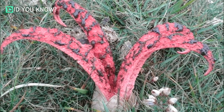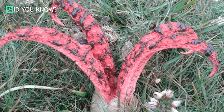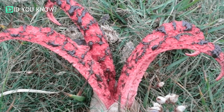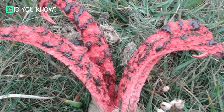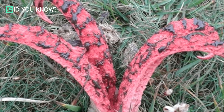Most mushrooms grow right out of the ground, but the Devil's Fingers hatches out of a sack. When the egg is in its gelatinous stage, the fruit body slowly escapes. The newly born mushroom can have four to eight reddish arms — it almost looks like a living creature. This mushroom is edible, but only in the gelatinous stage, before it has emerged.